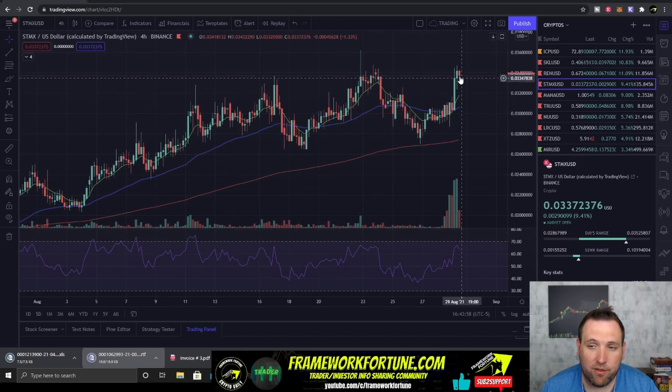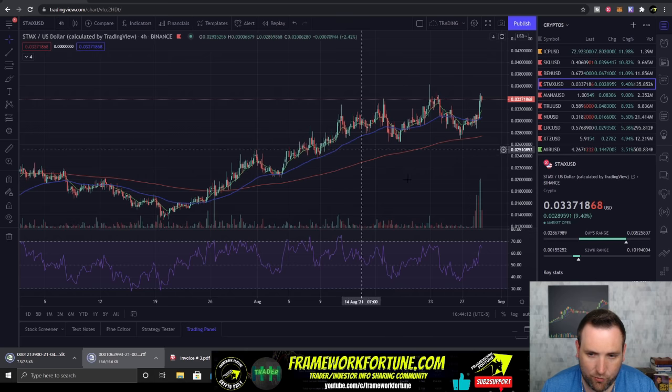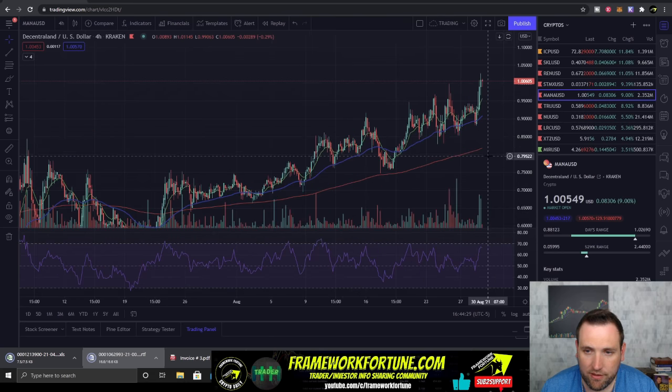StormX is getting another pop back over that 3-cent area. It's been testing it and this looks like a little double bottom. You can see the volume is really starting to increase on StormX — light volume through this whole rip until now. If this big volume continues, we could see StormX continue to move on up.